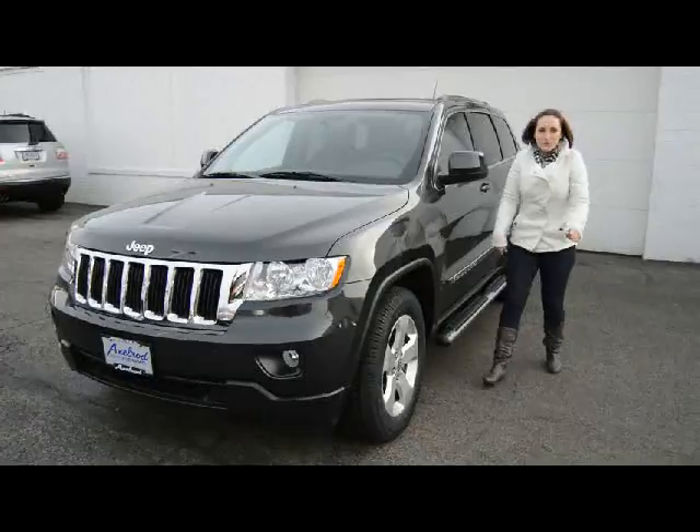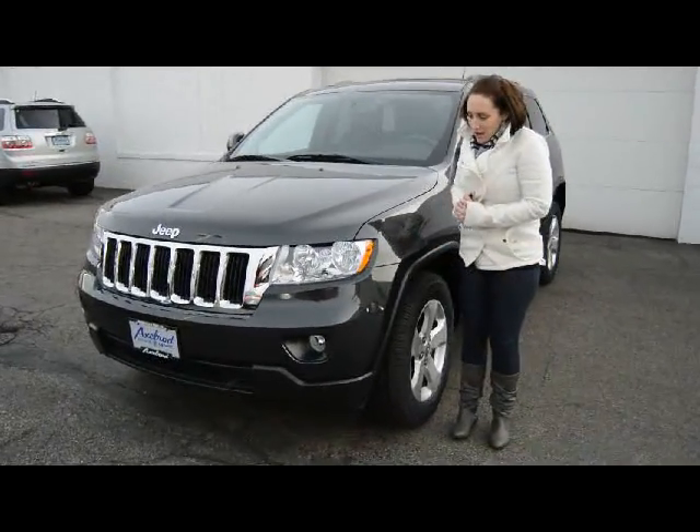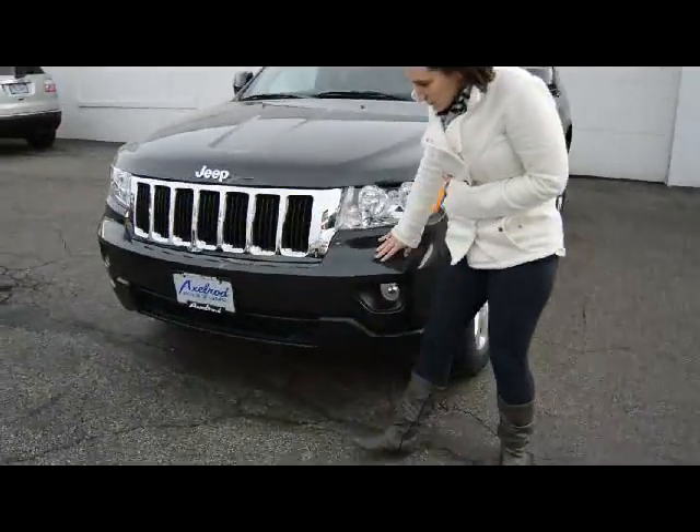Hi Wayne! This is Rachel and I'm in your new Jeep Grand Cherokee. It is beautiful, like brand new. There's no scratches, no dents.